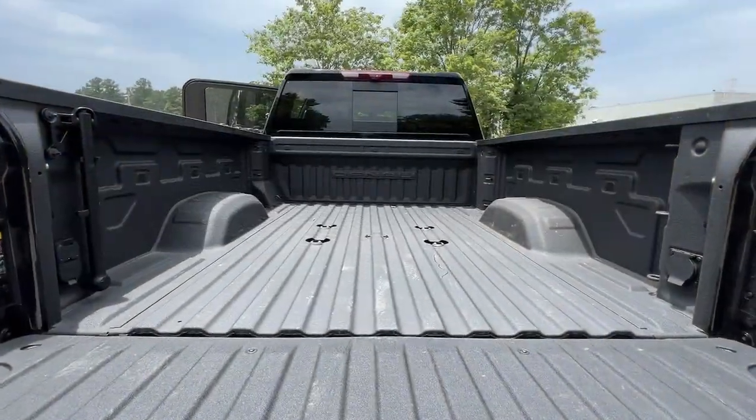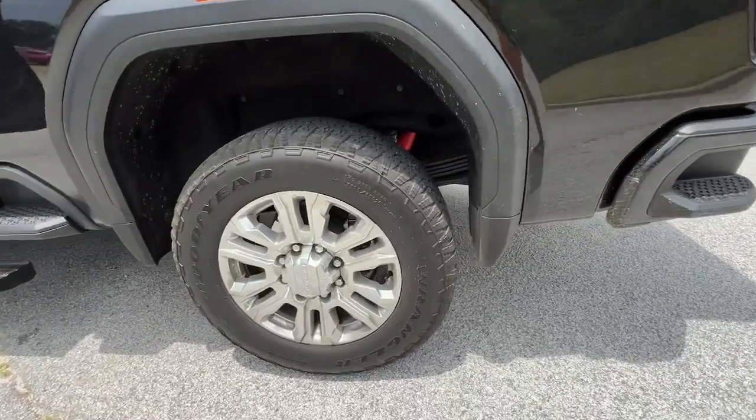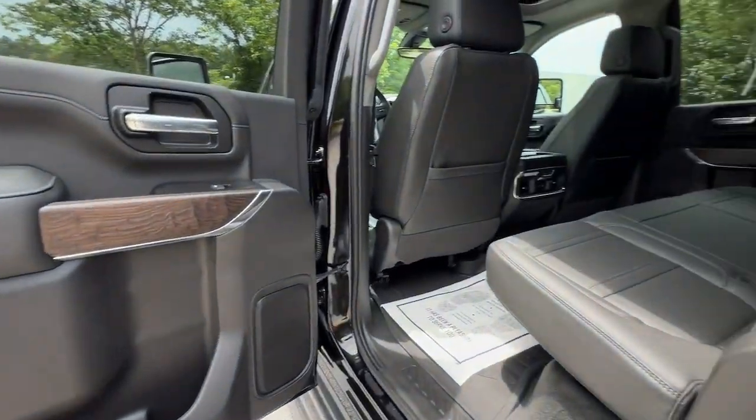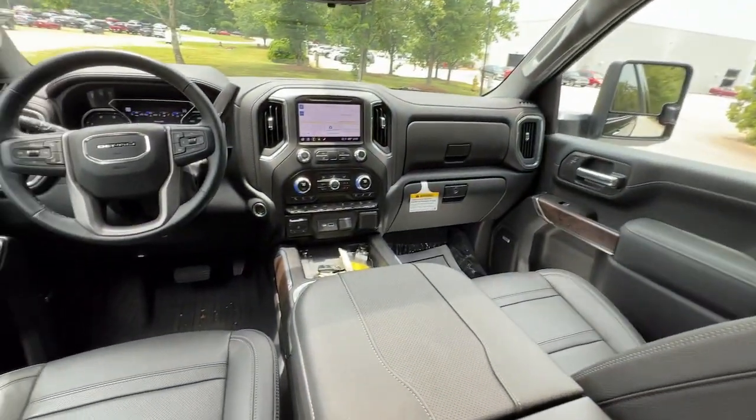These are just some of the great options this vehicle comes with: heated steering wheel, head-up display, pre-collision system, lane departure warning, keyless entry, sunroof/moonroof, navigation system, bed liner, remote engine start, and keyless start.